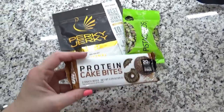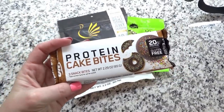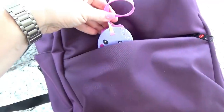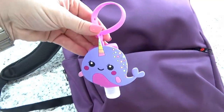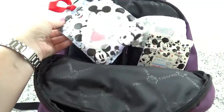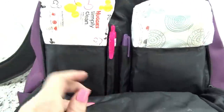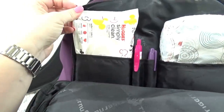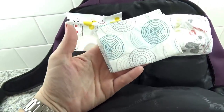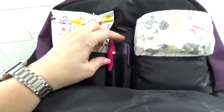I have some pistachios with no shells — I definitely don't want a bunch of shells on the plane — and some protein cake bites in the chocolate donut flavor, which is really good. In the next section I have hand sanitizer, definitely a necessity on a plane. The next section I kind of use as my diaper bag: tissues, antibacterial wipes, regular wipes, a couple of disposable placemats — those definitely come in handy when feeding a toddler on a plane — a few diapers, and a couple of pens.